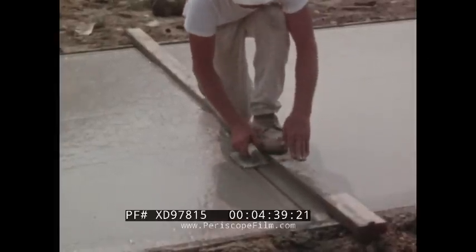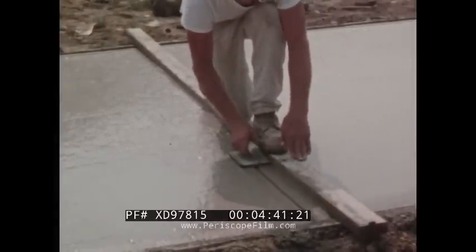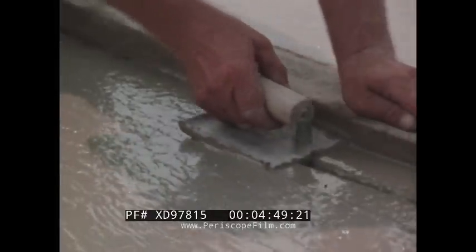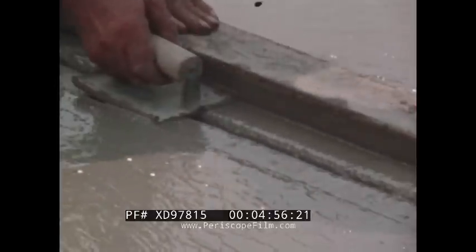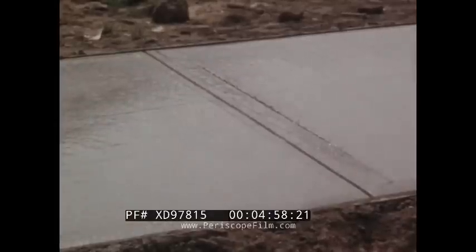A jointer is used to cut a joint partly through the fresh concrete. These impressions, referred to as contraction or control joints, are used to predetermine the location of any possible cracks. It is good practice to use a straight edge as a guide and tool the joints perpendicular to the edge of the slab.